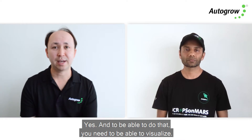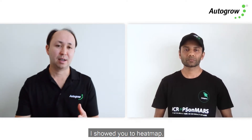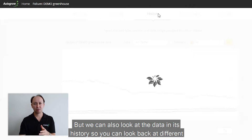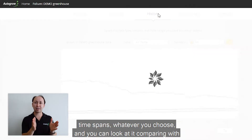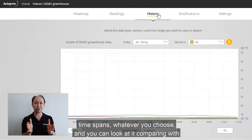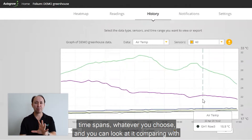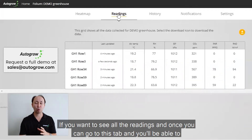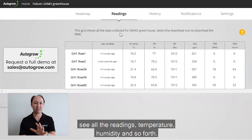To be able to do that you need to visualize. I showed you the heat map, but we can also look at the data in its history. You can look back at different time spans, whatever you choose, and compare readings from different sensors within your growing environment. If you want to see all the readings at once, you can go to this tab and see temperature, humidity, and so forth.